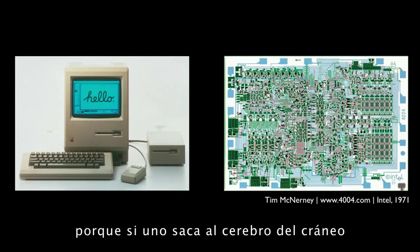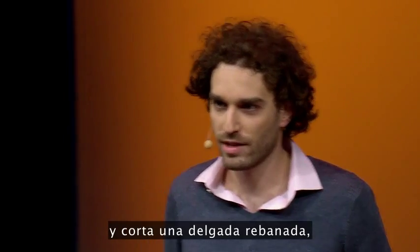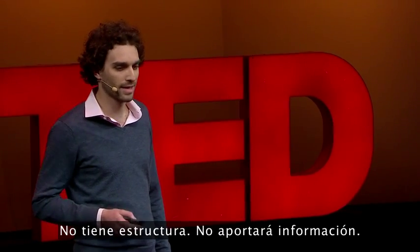Nobody had had a glimpse at the brain's wiring, and that's because if you take a brain out of the skull and you cut a thin slice of it, put it under even a very powerful microscope, there's nothing there. It's gray, formless, there's no structure. It won't tell you anything.